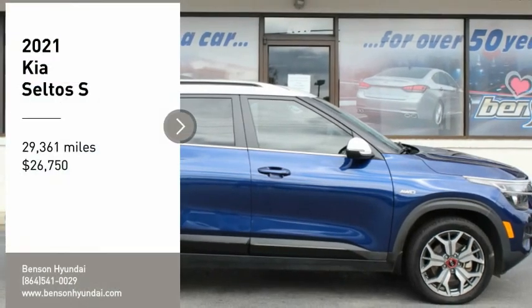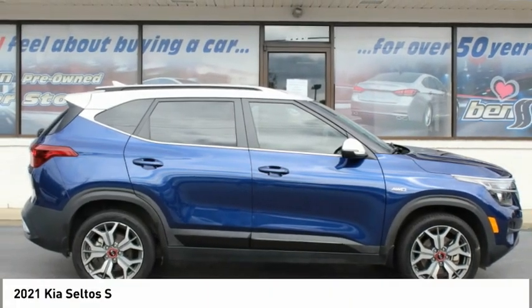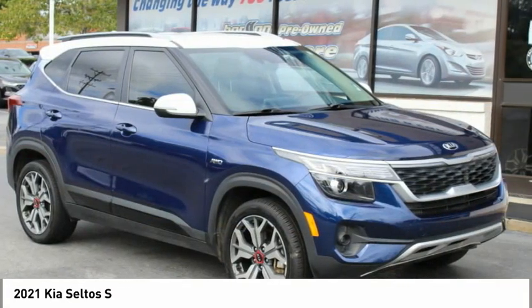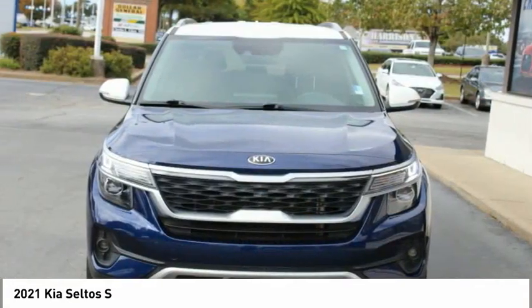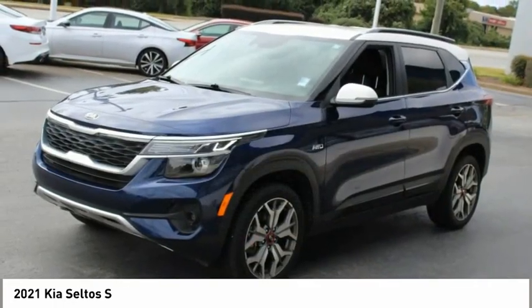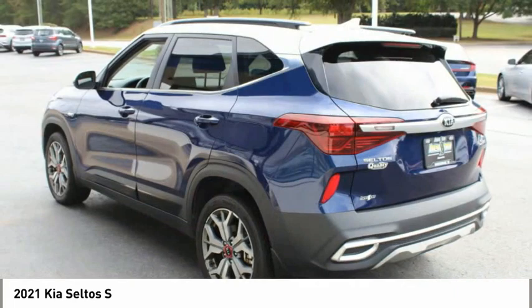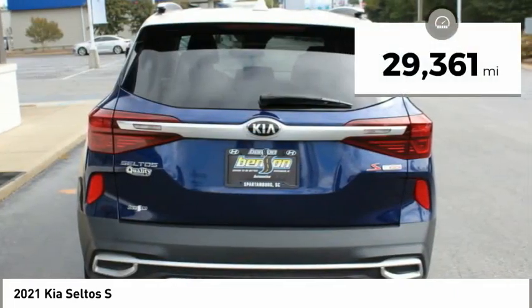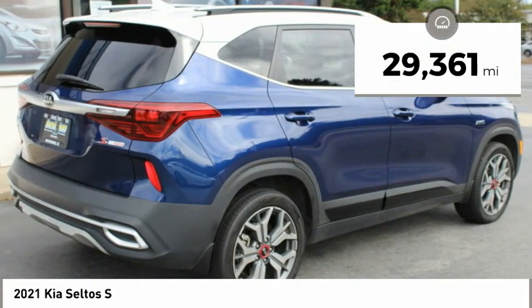Come test drive the 2021 Seltos. The Kia Seltos is sure to stand out with its appealing front end. Additionally, the Seltos offers a robust number of interior features and a large amount of space for a small SUV, and is priced below $30,000. This vehicle has less than 30,000 miles.